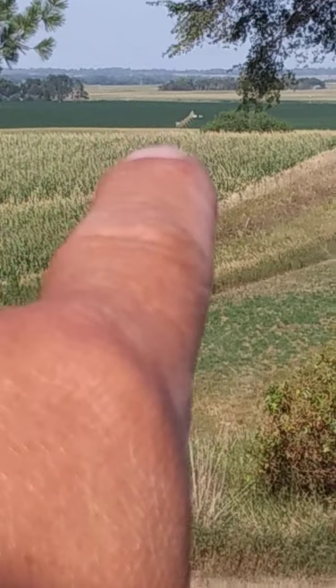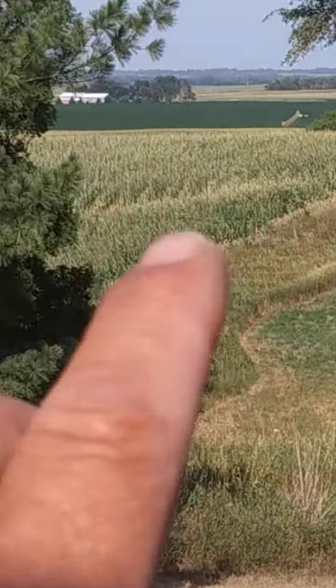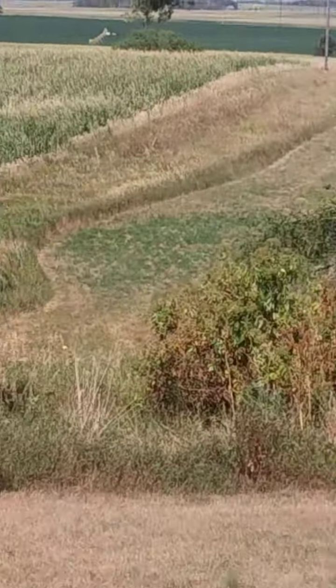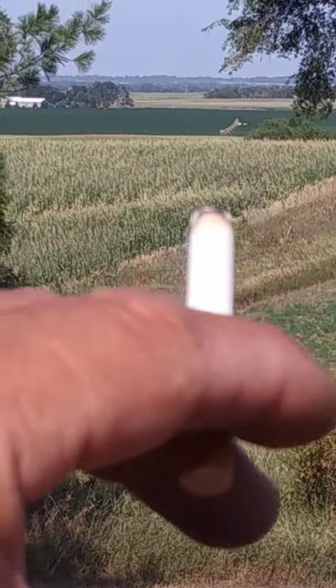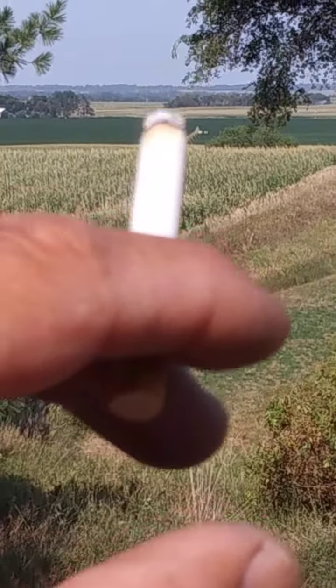I wanted to show you the temperature difference from a big pivot running. The water temp coming out of that pivot is about 53 degrees, and it will carry through the air a good mile to a mile and a half if you have like an eight mile an hour breeze like we got here, and hang about 20 feet off the ground and come right here. But it turned off. Down here on the bottom, these pivots can pump 1,500 to 1,600 gallons a minute.